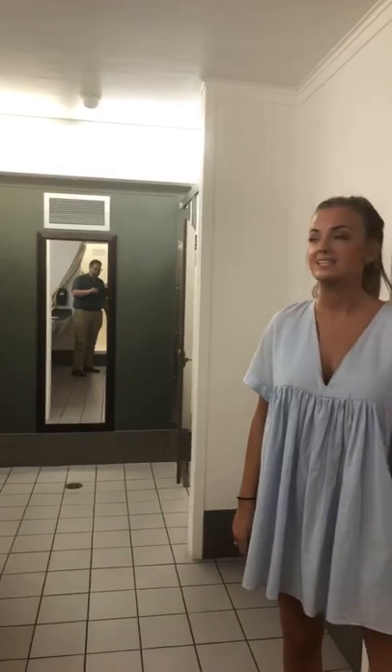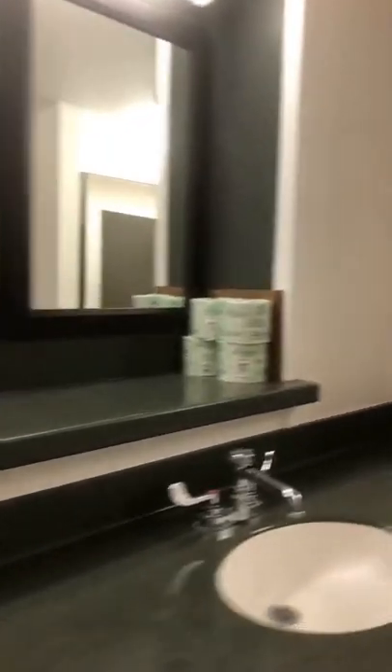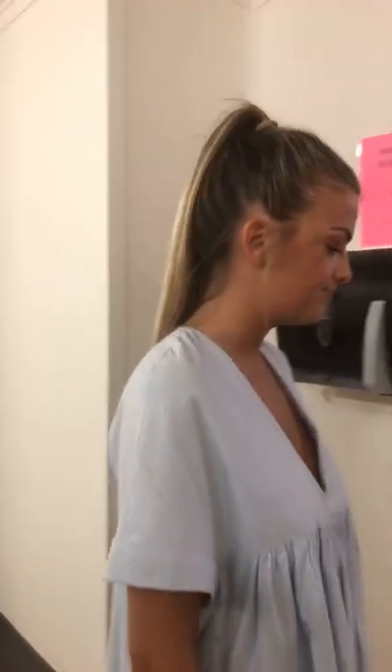A question we got earlier was about hand sanitizers. We offer soap in the bathrooms, and there are dispensers in the lobby for hand sanitizer, but they're not in every restroom. They do provide paper towels and toilet paper. Let's go check out a residence hall room and see what it's like to live here.